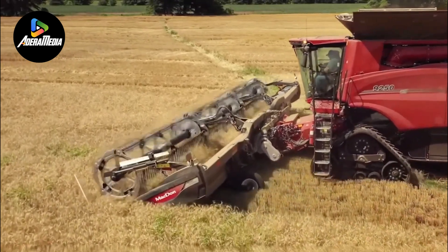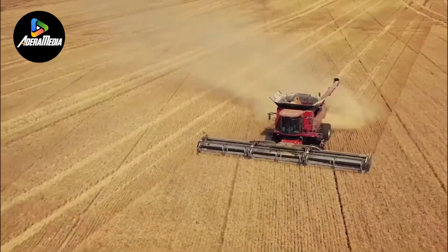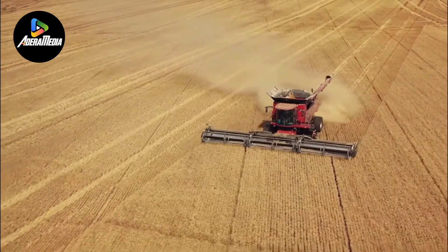By utilizing this harvester, farmers can achieve enhanced harvesting precision, reduced losses, and an overall increase in productivity.